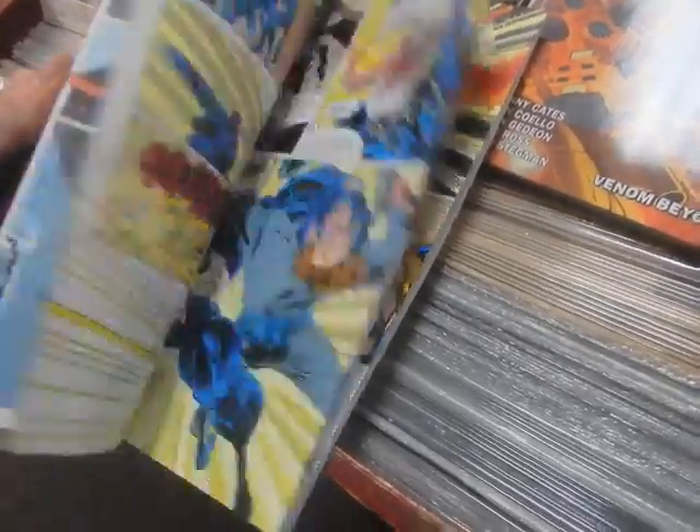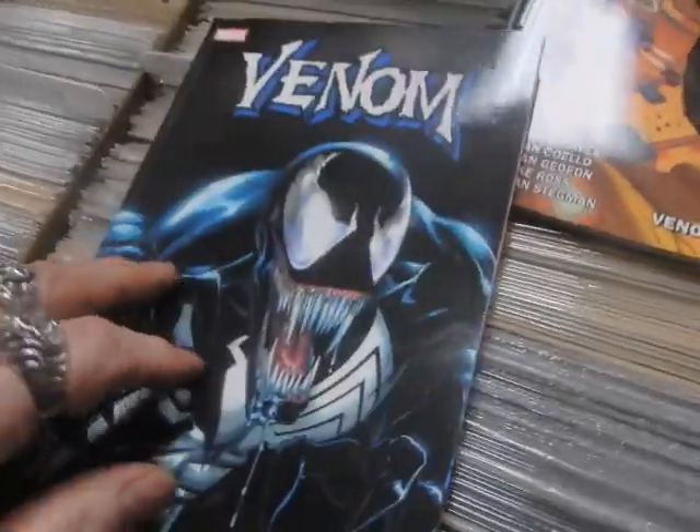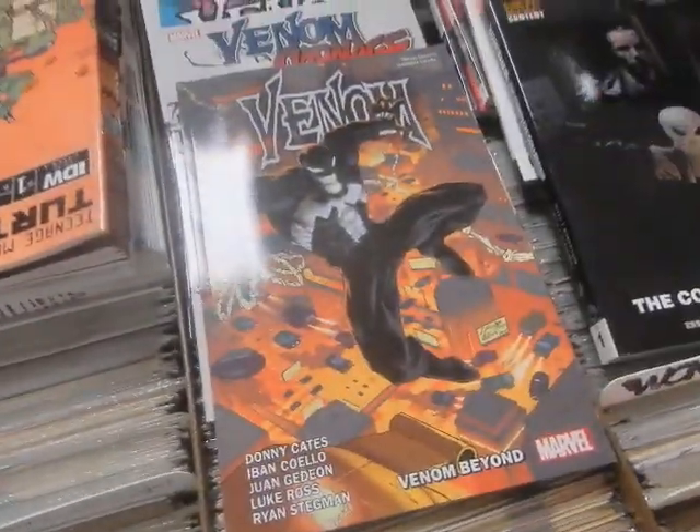Venom: Lethal Protector by David Michelinie and Mark Bagley. This is what kind of started it all as far as his mini-series and stuff like that. Ron Lim did some of the artwork in this as well. Again, great stuff. Mark wasn't able to complete it, but he had Ron Lim come in. Good enough for me, man.